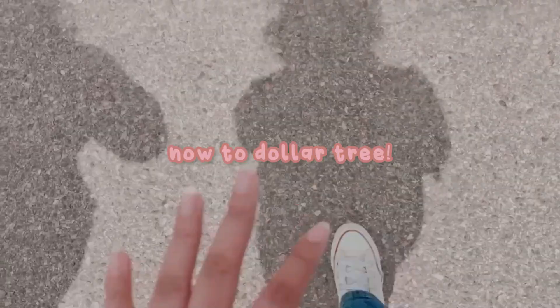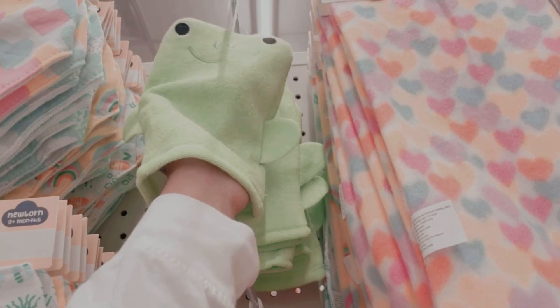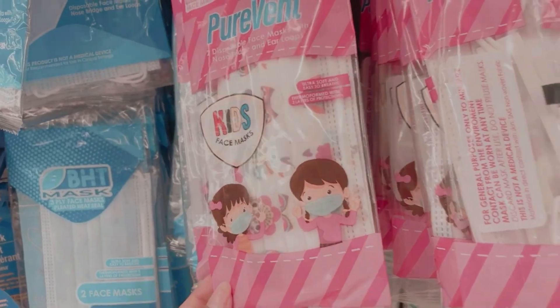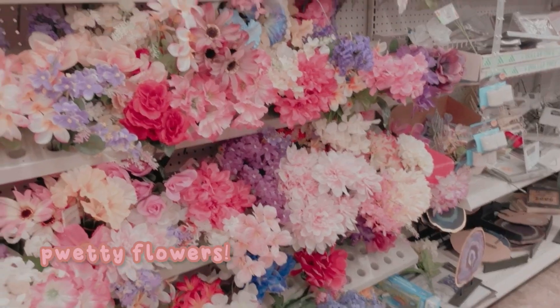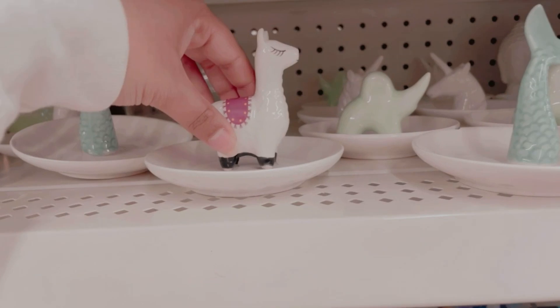Then we went to Dollar Tree. Dollar Tree is really freaking cool because everything is like a dollar — actually. So you really can get a whole lot of stuff for not a whole lot of money. There was so much cool stuff all around. There's some stuff that didn't really make me small but that were pretty, like these flowers.